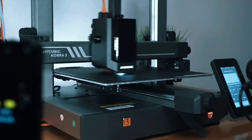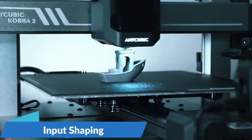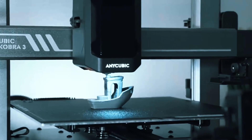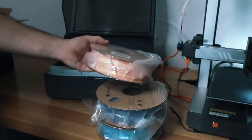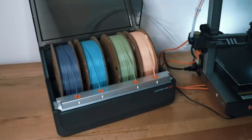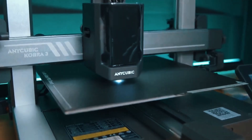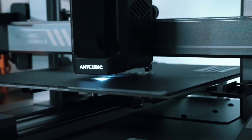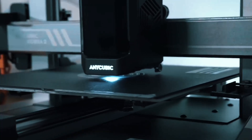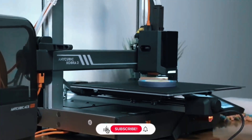Say goodbye to clogs and tangles. The ACE Pro auto-loads, unloads, and keeps filaments dry with 55°C heating, ensuring reliable, clean prints every time even in challenging environments. This printer rockets up to 600mm/s with 20,000mm/s² acceleration. Recommended speed is 300mm/s — still incredibly fast. Print a standard benchy in just over 11 minutes.